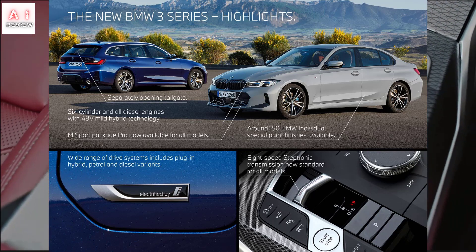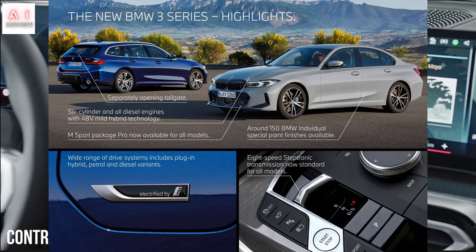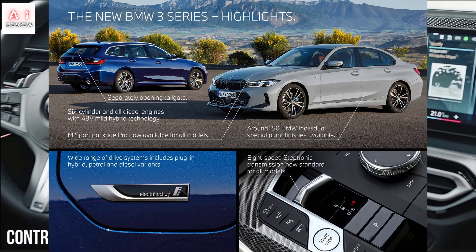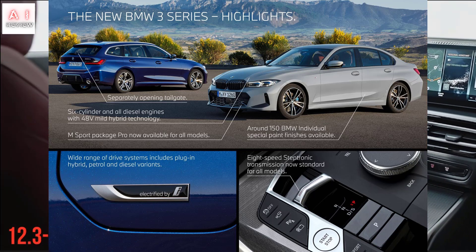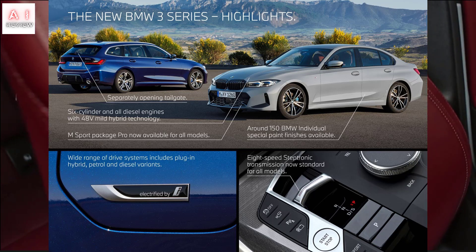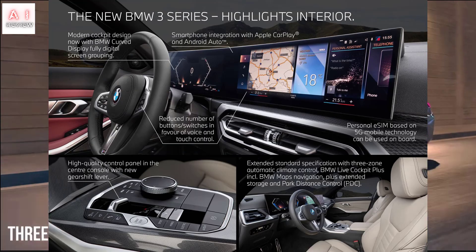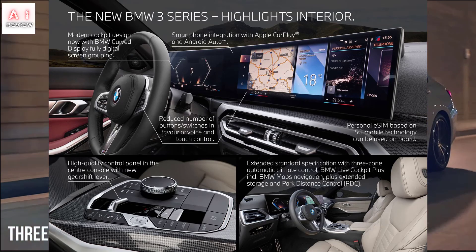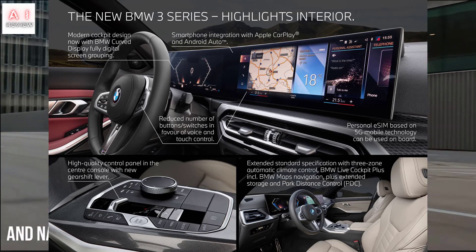The new edition is richer than ever. All trim levels include, among other things, the photochromic interior mirror, front and rear parking sensors, automatic emergency braking with recognition of pedestrians and cyclists, speed limit recognition with manual adaptation, the lane-keeping assistant, and the navigation system. On request, the range can be extended with the Driving Assistant and Driving Assistant Professional packages.